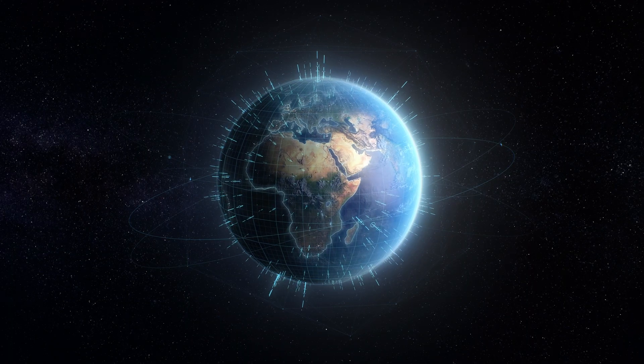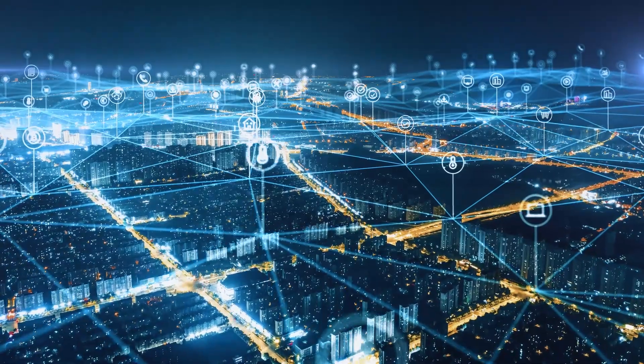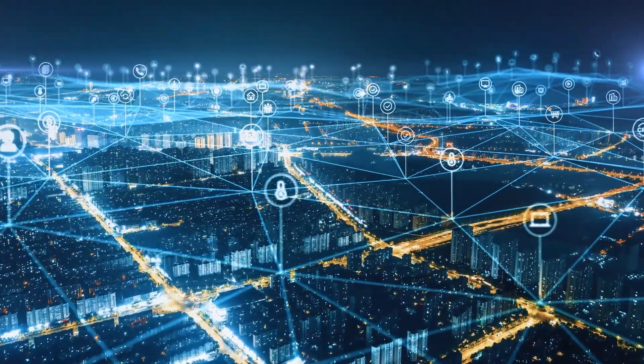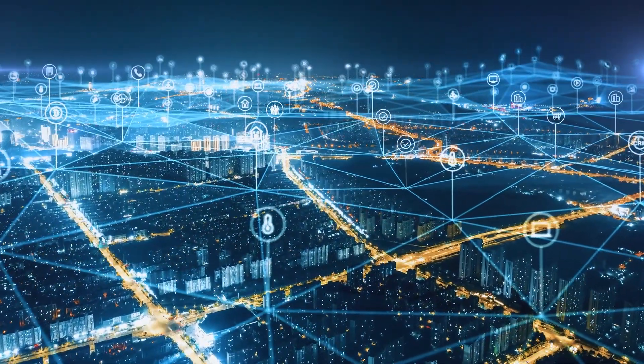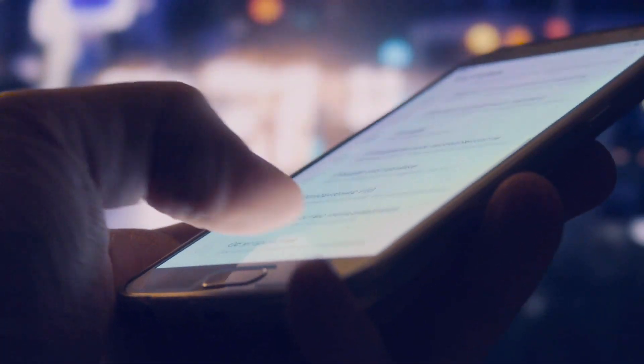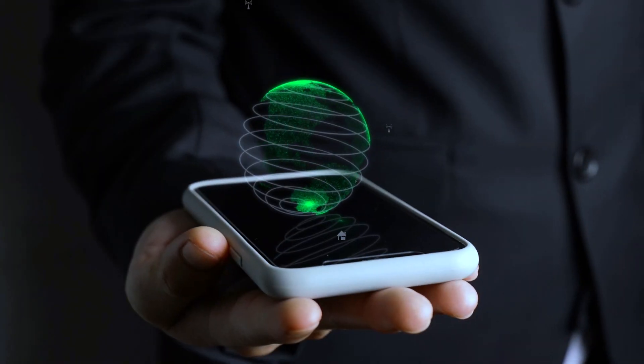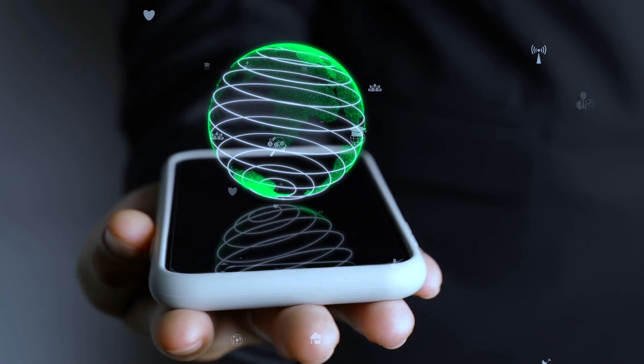We live in an age of technology. Everywhere we look, technology has been seamlessly integrated into our everyday lives. Cell phones allow us to communicate with one another around the world, capture moments we wish to remember forever, and access unlimited information from the palm of our hand.